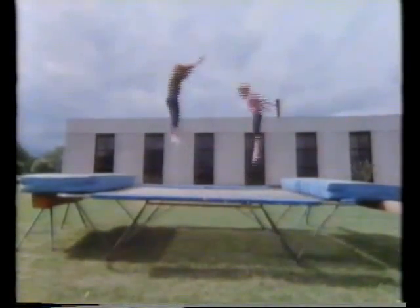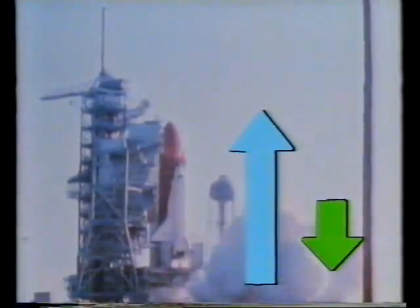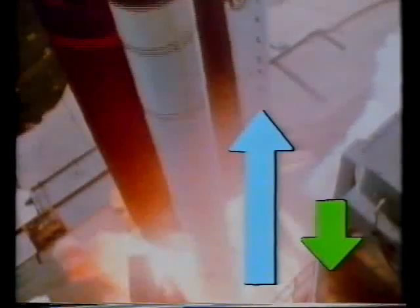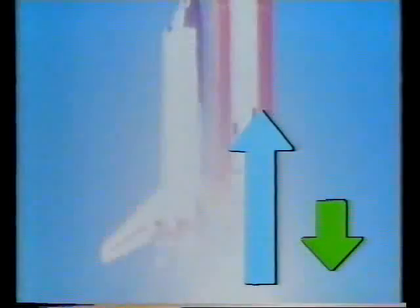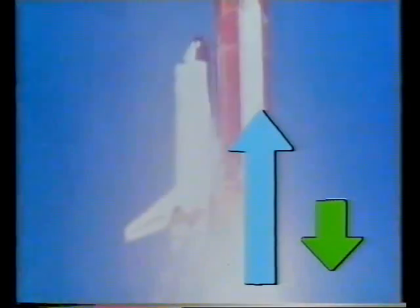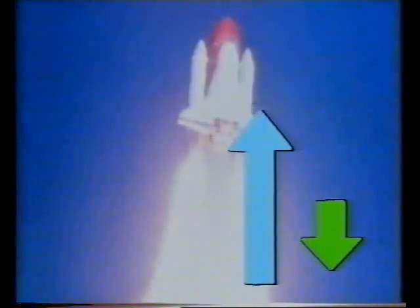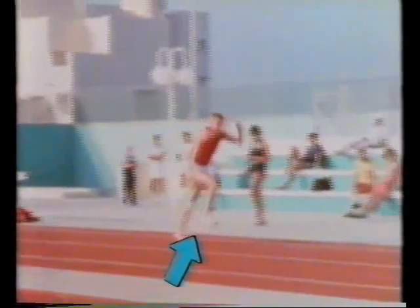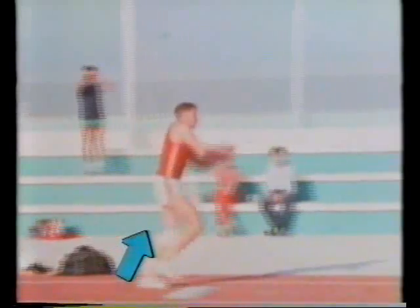What do you think happens when the upward force stays much bigger than the force of gravity? But what forces do is move things. Nothing can start moving unless it's forced.